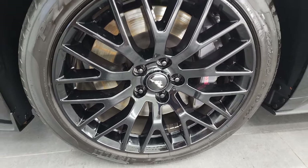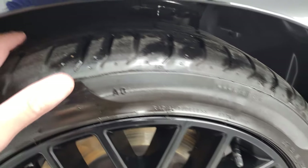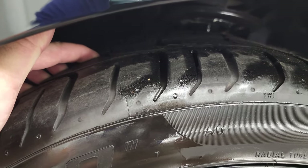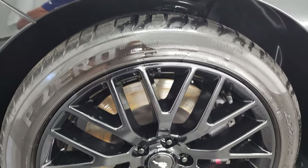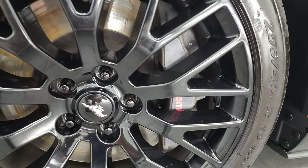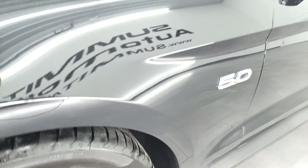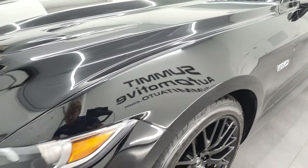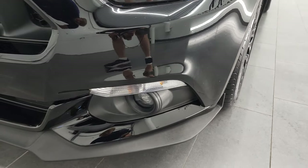This one comes with the 19-inch gloss black painted alloy rims and it has Pirelli P Zero 255/40 R19 tires. In the front we have probably about 70 to 80% of the tread left, maybe even a little bit more. And it does come with the performance package which gives you the Brembo brakes in front. Front fender is in nice shape, I didn't see any major dents or dings. It does come with the HID headlamps, the LED running lights, and the LED fog lamps.